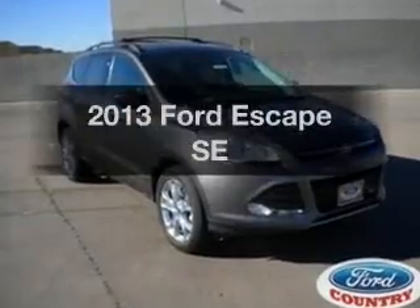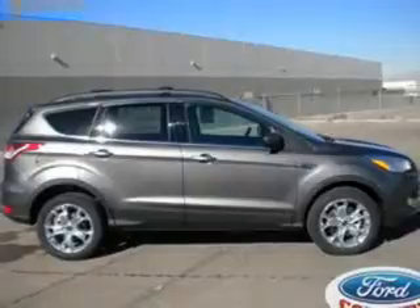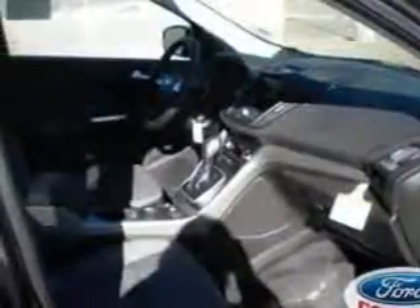Imagine yourself in this 2013 Ford Escape. Travel the roads in style and comfort in this great vehicle. With an efficient four-cylinder engine, the powertrain includes front-wheel drive, driven by a six-speed automatic transmission.